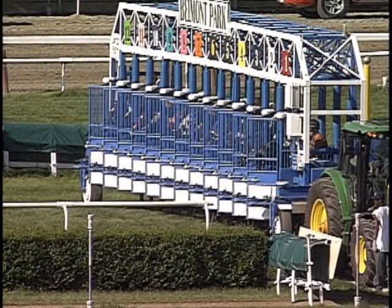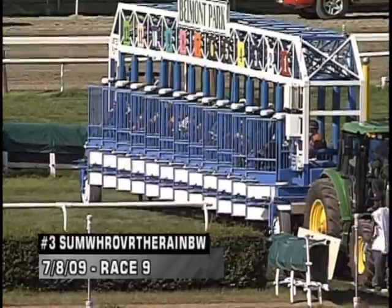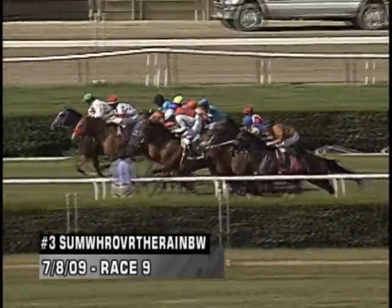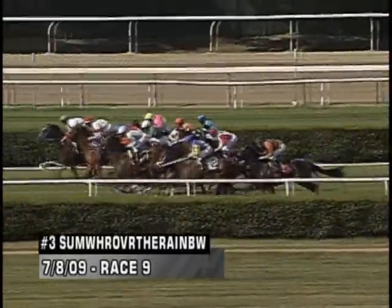One more race to bring you on this segment — we'll go to the ninth race on Wednesday. We're going to look at the three, Somewhere Over the Rainbow. This is a three-lifetime claimer going six furlongs on the inner. People watching the show are going to have to bear with me on this one.